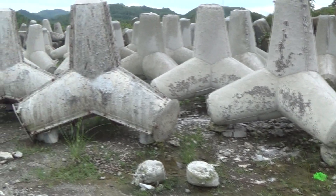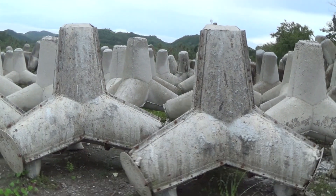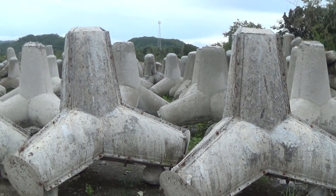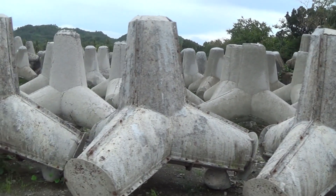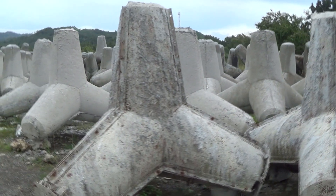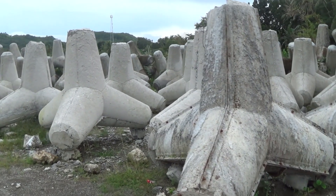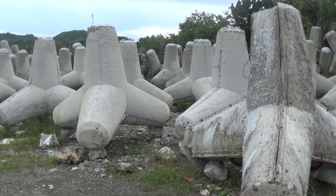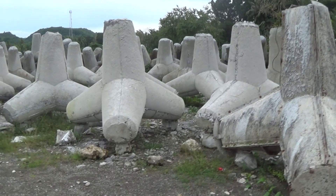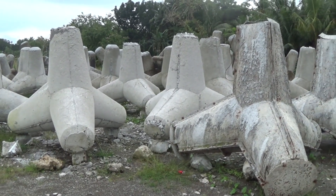Here are these large concrete structures that they make for protecting the seawall. They started making these after Hurricane Yolanda destroyed most of Tacloban. And here in Southern Leyte in the Maasen area specifically, they started putting these along the seawall of all the area of Maasen proper, from what I've seen.